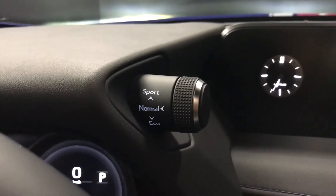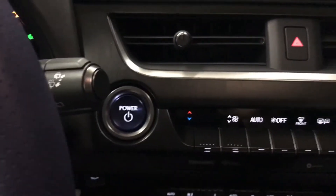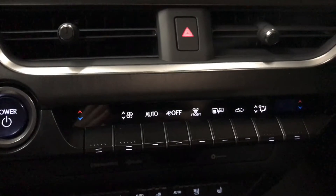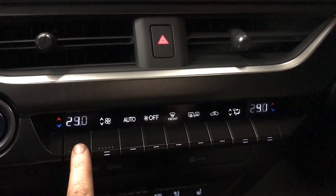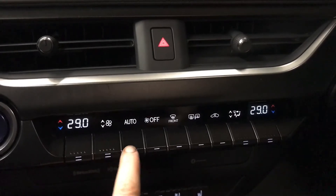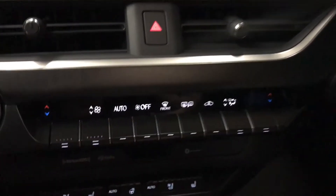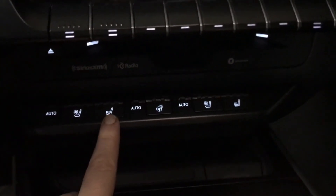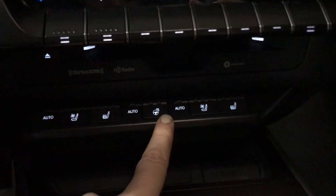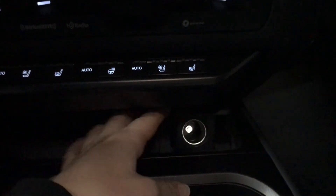Our drive mode select options give us sport, normal, and eco, push button ignition, and dual climate control — toggle to adjust. Both the side view mirrors and the rear window are heated to frost, and both the driver and passenger seats are heated and ventilated with heated steering wheel and power outlet.